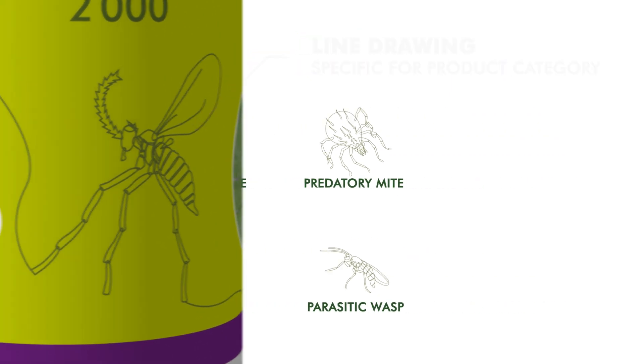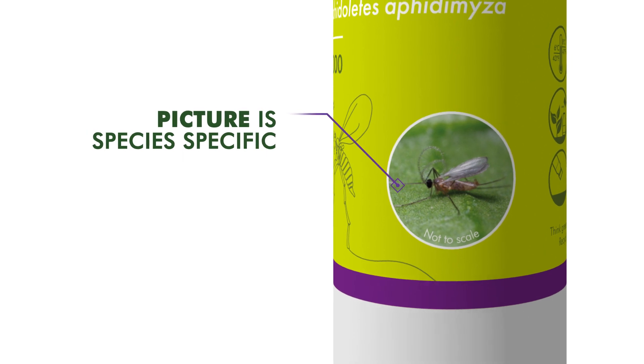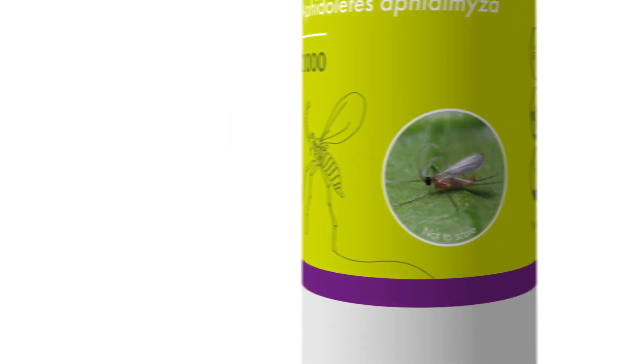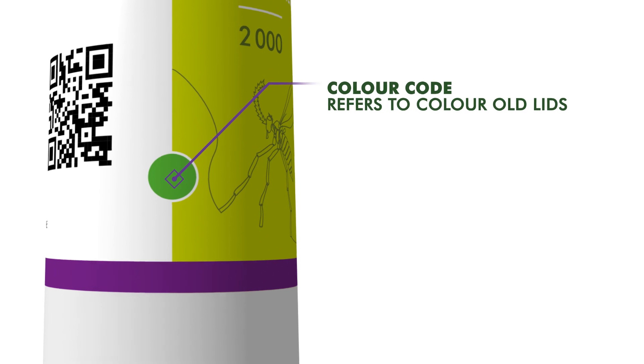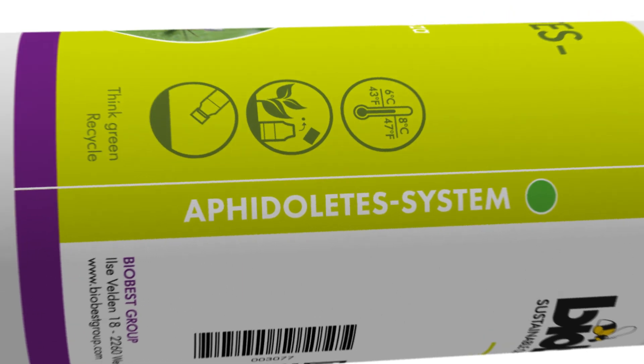You can identify the beneficial by the picture, as this shows you a magnification of what it actually looks like. Meanwhile, color codes represent the former lid color. We repeated the color code in the vertical banner on the left to make it visible from all sides.